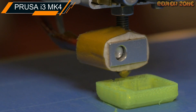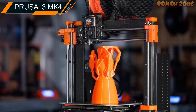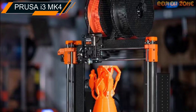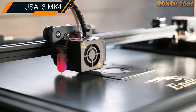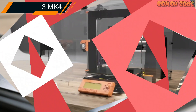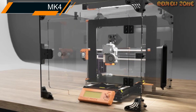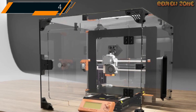Additionally, the printer has an updated LCD screen with a user-friendly interface and a built-in webcam that allows you to monitor your prints remotely. One of the unique features of the Prusa i3 MK4 is the ability to upgrade it with different add-ons — for example, a multi-material upgrade that allows you to print with up to four different filaments at once, or a power panic feature that resumes your print after a power outage. Overall, the Prusa i3 MK4 is an excellent printer for both beginners and experienced 3D printing enthusiasts.